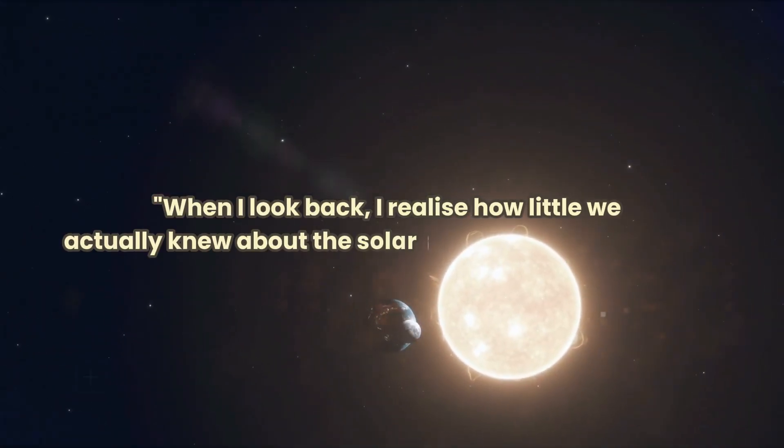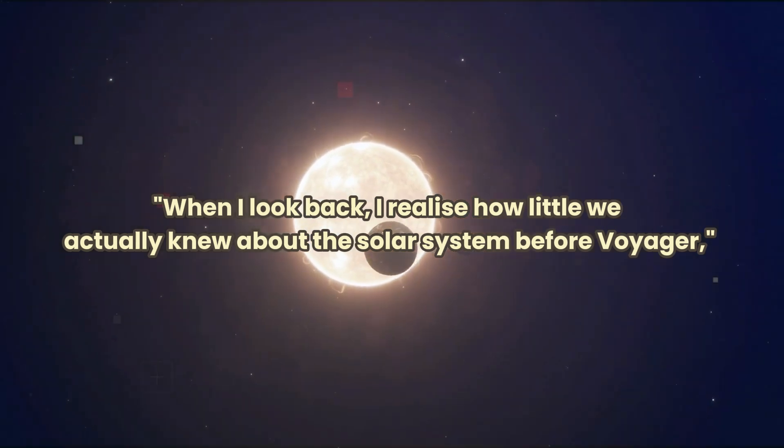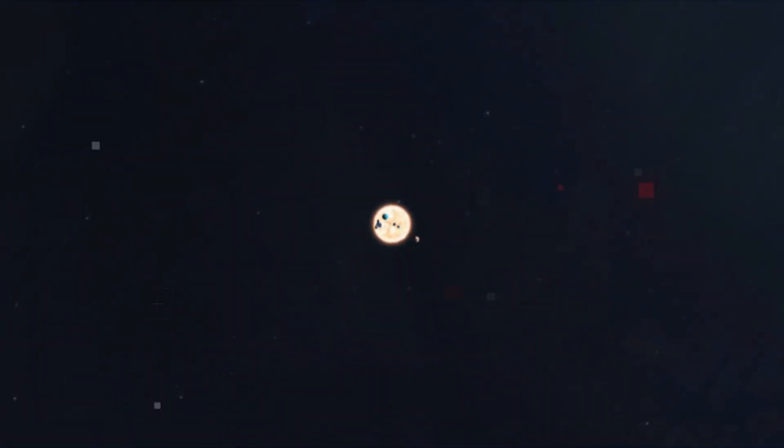When I look back, I realize how little we actually knew about the solar system before Voyager, says Voyager mission project scientist Edward Stone. We discovered things we didn't know were there to be discovered, time after time.